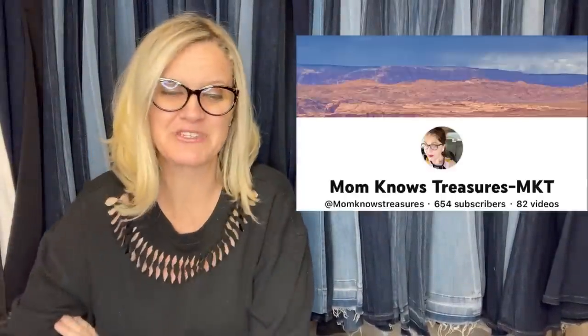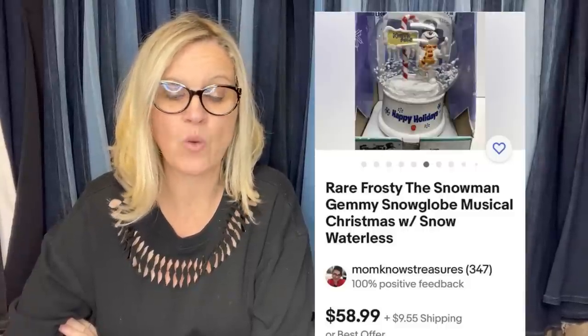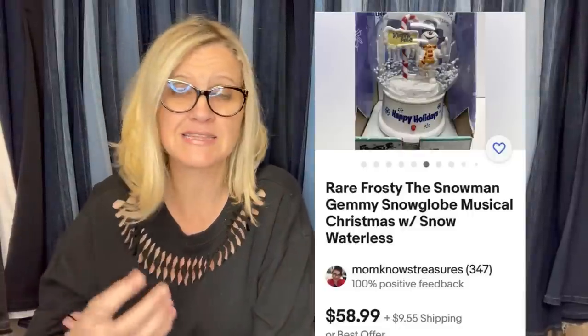This one comes from Mom Knows Treasures — YouTube channel and eBay store the same name. It is a rare Frosty the Snowman Gemmy snow globe musical Christmas with snow, and it is waterless. Got it at a thrift store for $5, buyer paid full price of $58.99 plus shipping. Definitely be on the lookout for Gemmy products — G-E-M-M-Y. A lot of them are animated, make sound, and function. Always a pickup for me.